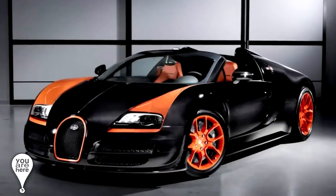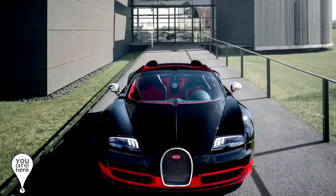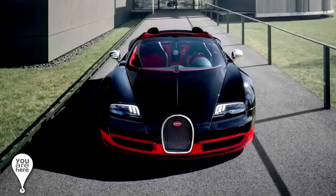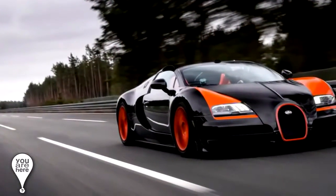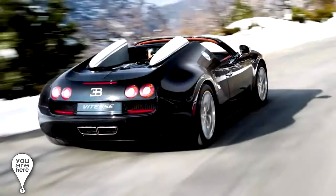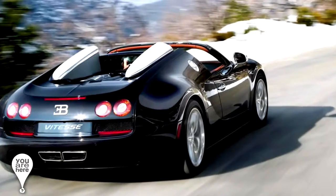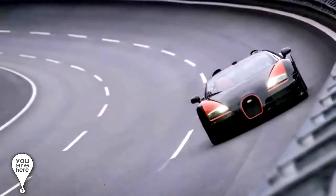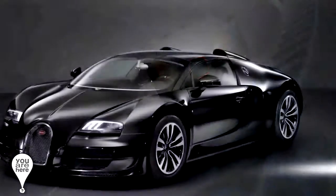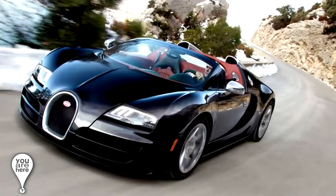In number 3 we have the Bugatti Veyron 16.4 Grand Sport Vitesse. This Volkswagen car was built in France and they built only 150 units. Its engine has 1,500 horsepower, 16 cylinders, and an 8-liter displacement. Bugatti says that it is the fastest roadster in the world, having been driven at the speed of 408 kilometers per hour. Its price is around 2.6 million dollars, and just changing the tires costs around 50,000 dollars.